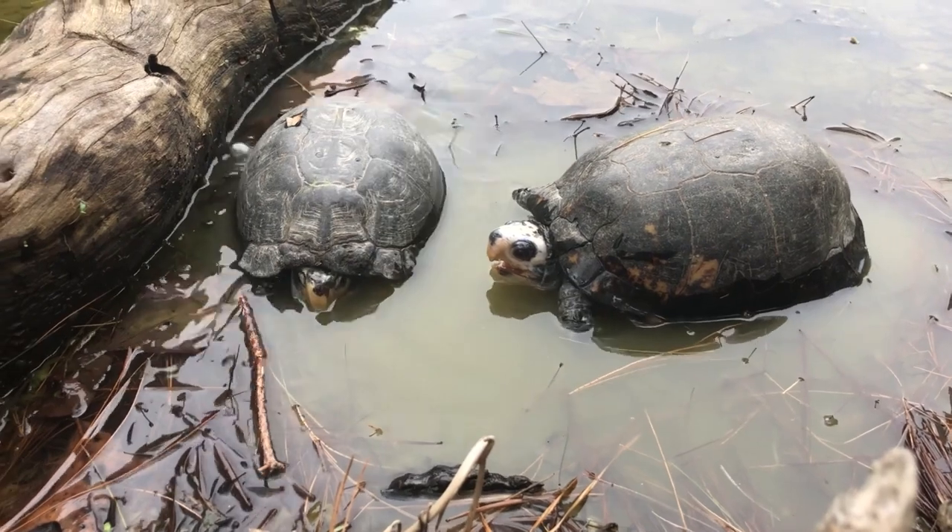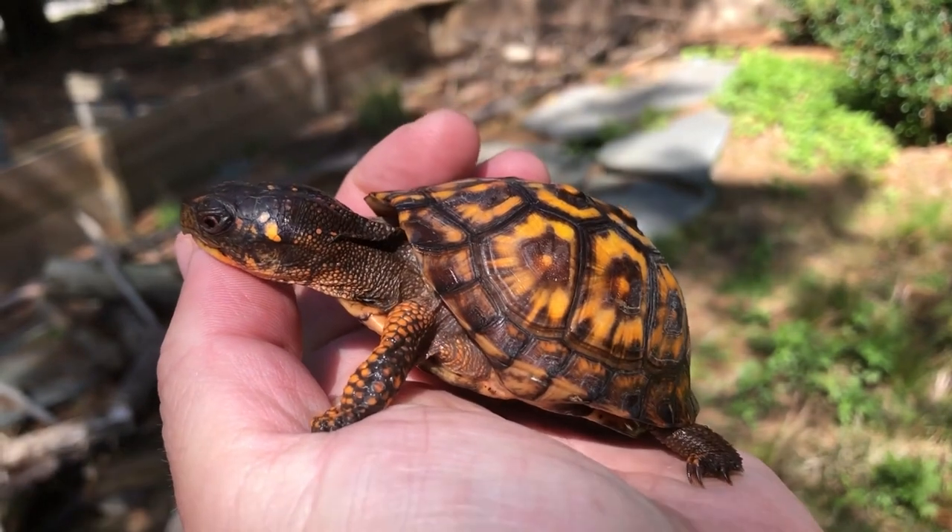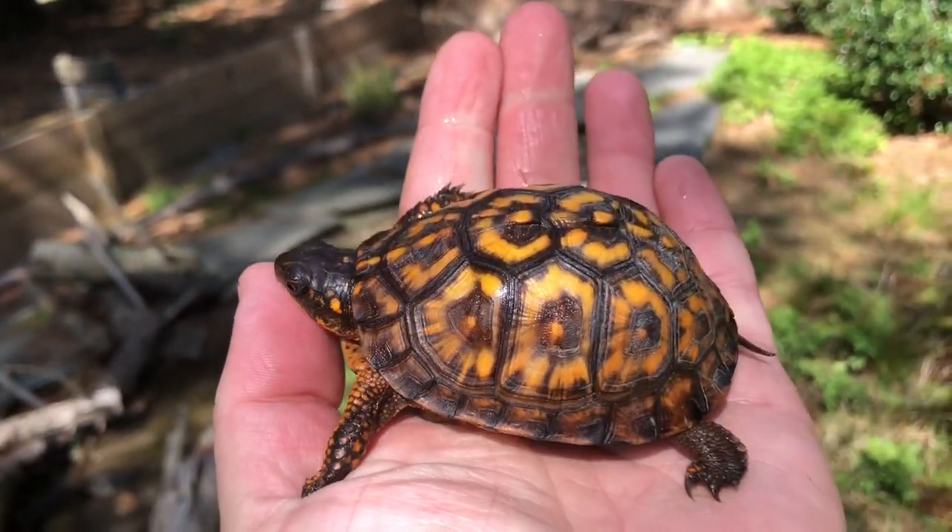Box turtles have several unique adaptations including the ability to retract their limbs and head into their shell for protection, a sharp beak for cutting food, and specialized muscles in their limbs for digging.